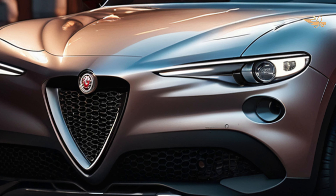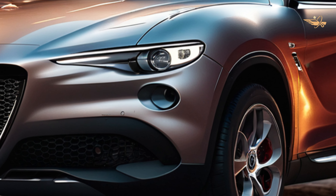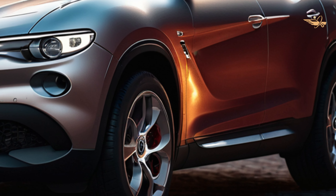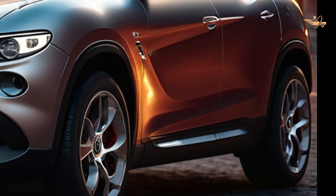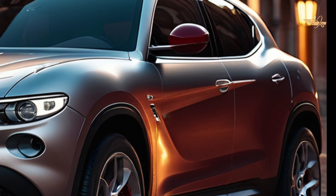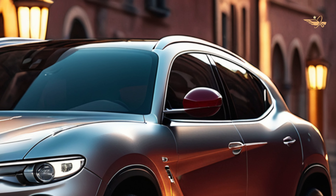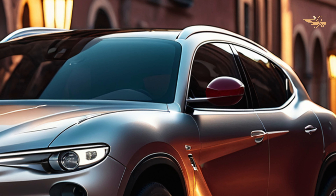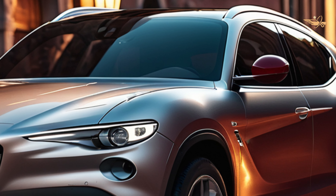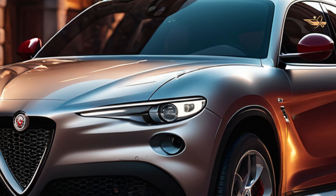As a bold new addition to the luxury SUV segment, the 2024 Alfa Romeo Tonali offers a compelling blend of style, performance, and innovation. With its striking design, electrified powertrain, and luxurious amenities, the Tonali redefines what it means to drive an Italian luxury crossover. Whether navigating city streets or embarking on weekend getaways, the Tonali delivers an unparalleled driving experience that's sure to leave a lasting impression.